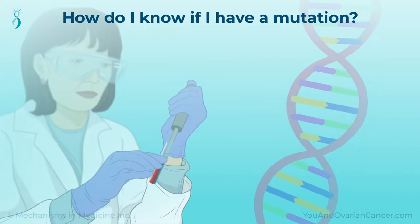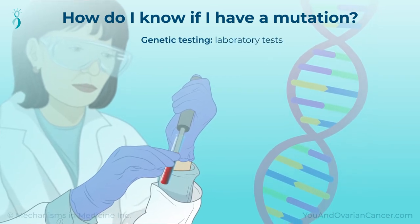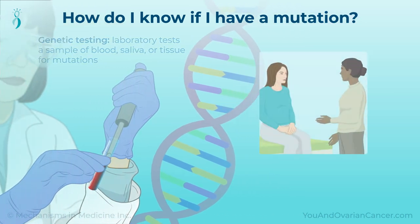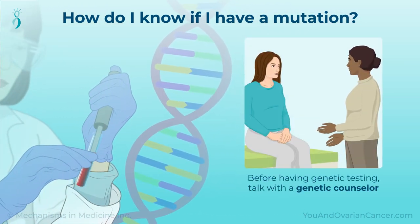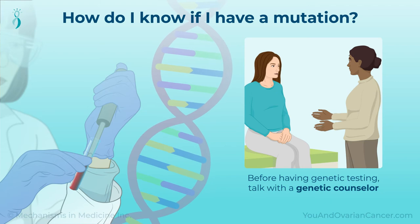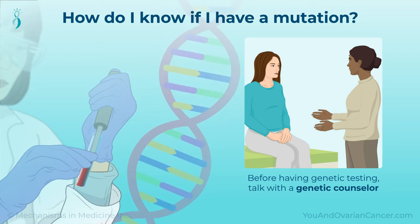Gene mutations are found by a process called genetic testing. A medical laboratory tests a sample of blood, saliva, or tissue for mutations. Before having genetic testing, you should talk with a genetic counselor. They help you decide how to use the results of your tests, including who to tell, who else should have testing, and what treatment or risk reduction options are right for you.